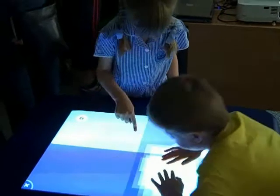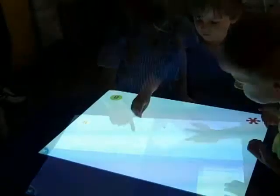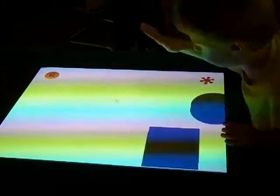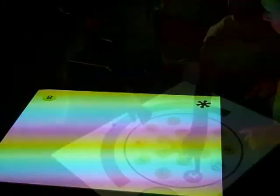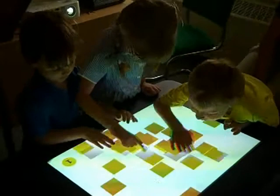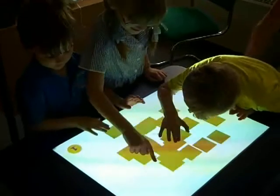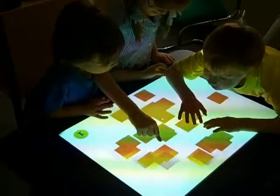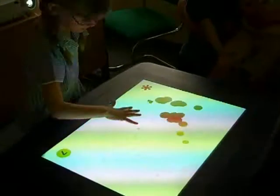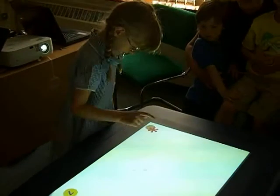Developed as part of a research project at the University of Wales Institute Cardiff, Reacticals provides an engaging and accessible computer environment for spontaneous imaginative play and learning. Reacticals provides a series of interactive activities through which pupils with autistic spectrum conditions and other special learning requirements are encouraged to use technology.